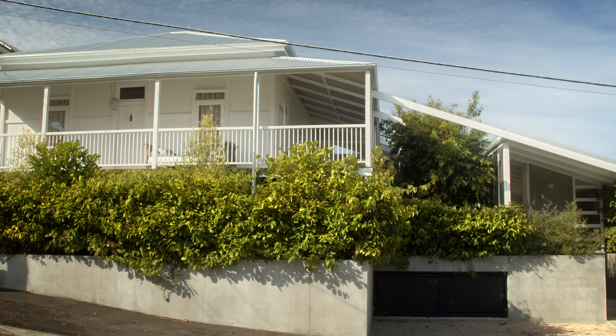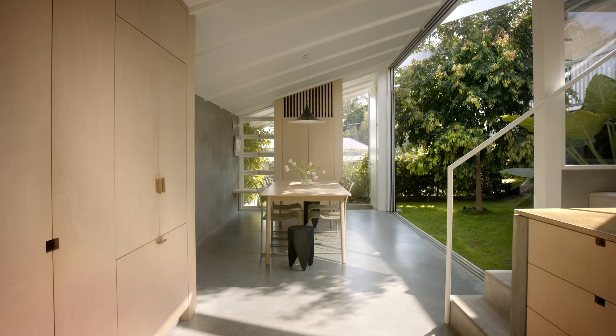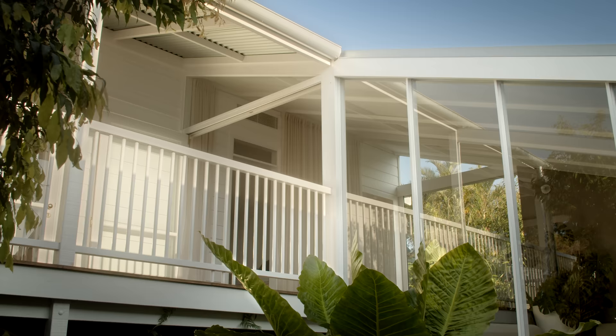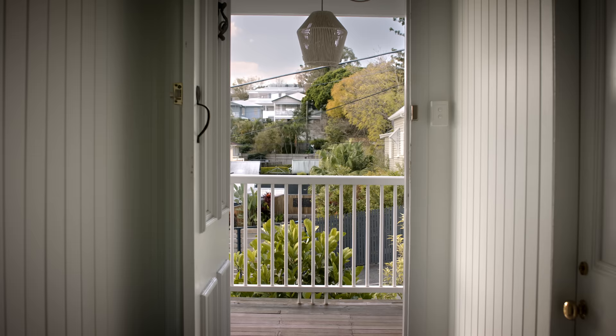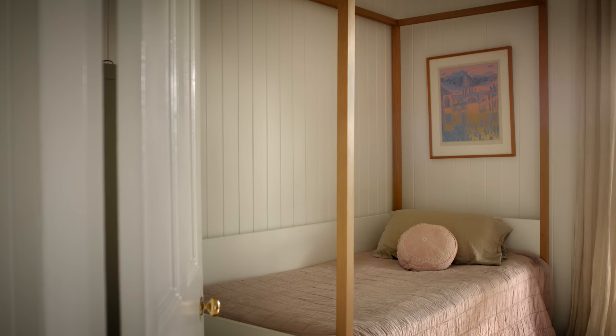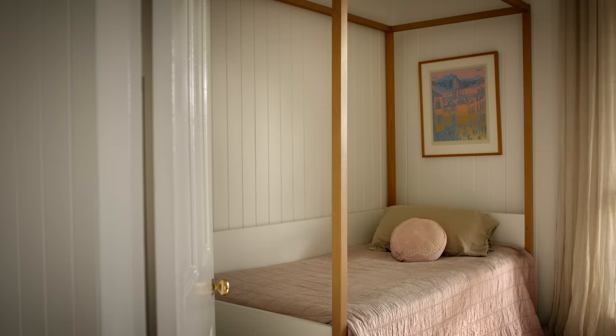Coming off the footpath you enter the house through the parking area into the meals and kitchen area. From there you step up into a lounge entertaining space and then connect through a breezeway into the old part of the cottage. The old part of the cottage has the more private spaces — four bedrooms, the laundry, and two bathrooms.